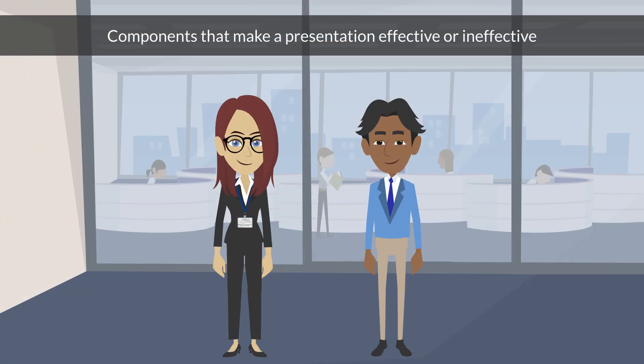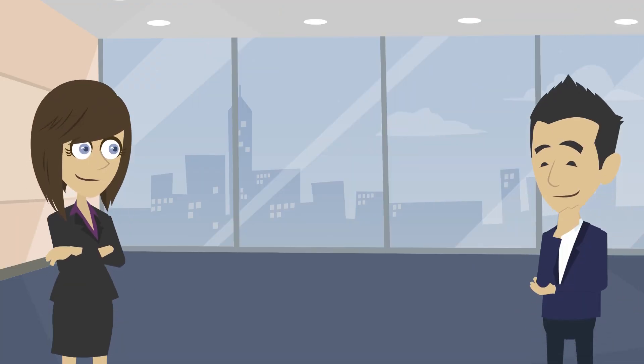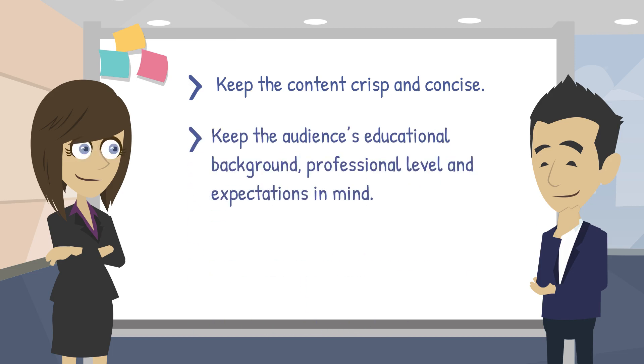There are two components that make a presentation effective or ineffective: the content or subject matter, and the presentation style of the presenter. To make your presentation effective, keep the content crisp and concise, and keep the audience's educational background, professional level, and expectations in mind.